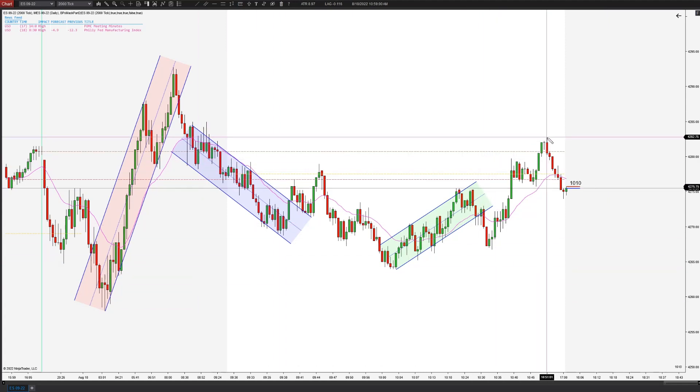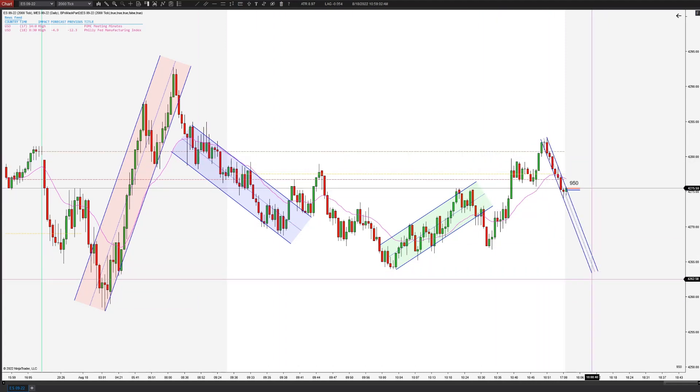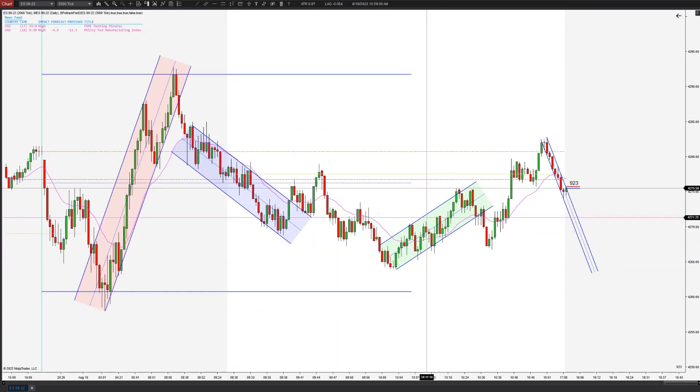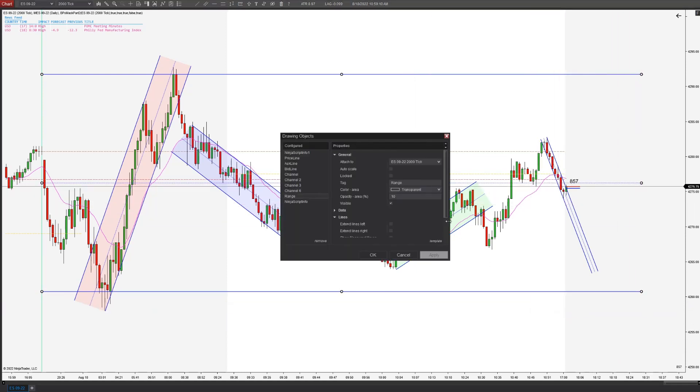Hey traders, this is Taylor with Toppick Trading. I want to show you yet another failed second entry long if it sets up. I've been getting several of these the last couple days that look very similar.